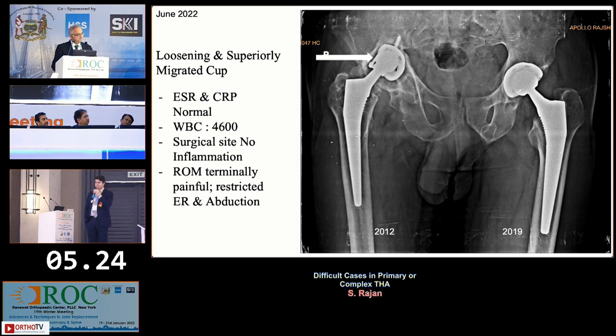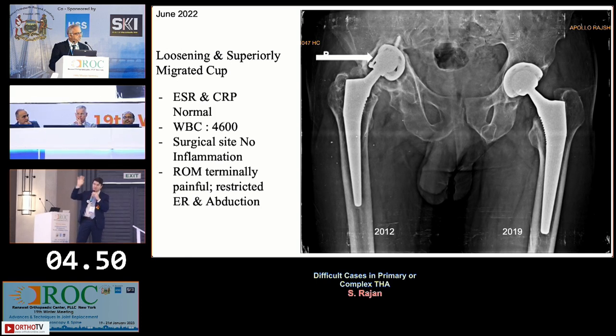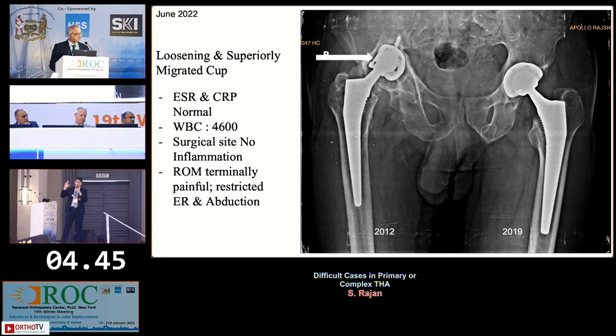Would anyone rule out metal ions or get worried about trunionosis? The stem has a good track record, but with a metal head and skirt, is anyone getting metal ion levels? For metal-on-metal large heads, cobalt-chrome levels are important, but this may not be that scenario. We've seen trunionosis with 28mm heads with a skirt — it's rare but it happens. If you have bone loss and a skirted metal head at 28mm, it's something to keep in mind.